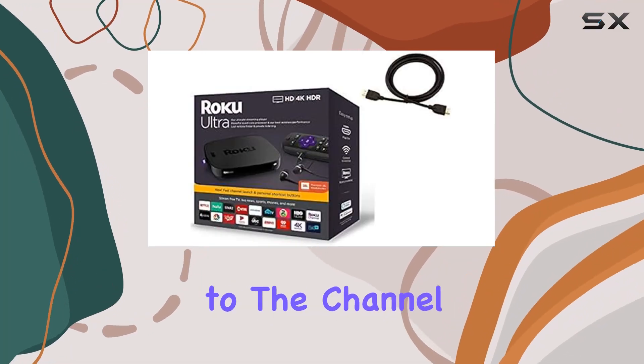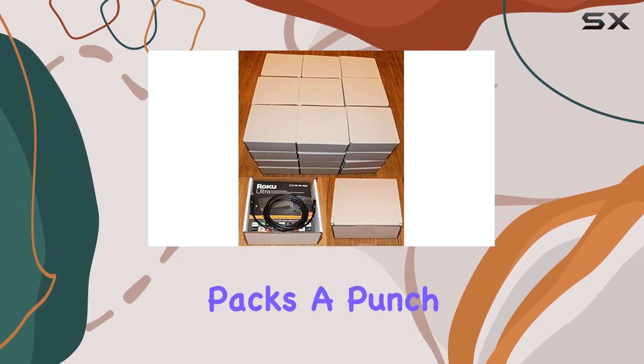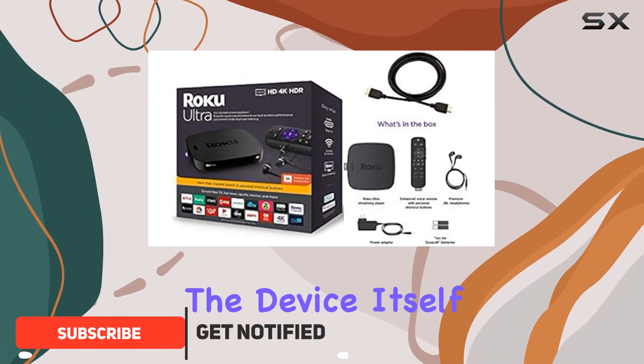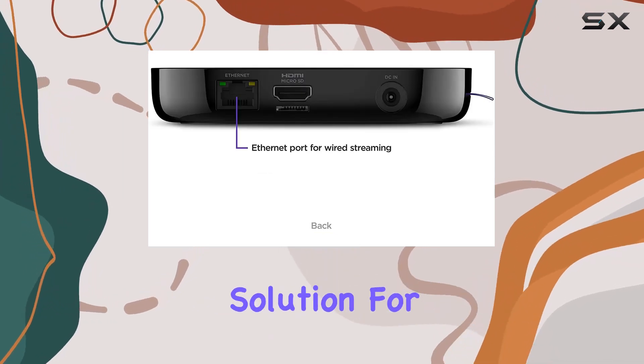Hey everyone, welcome back to the channel. Today we're diving into the Roku Ultra 4K streaming media player. This bundle packs a punch with a six-foot high-speed 4K HDMI cable, and the device itself comes neatly packaged in a strong white box, which is not just for the player but can also double as a storage solution for small items.